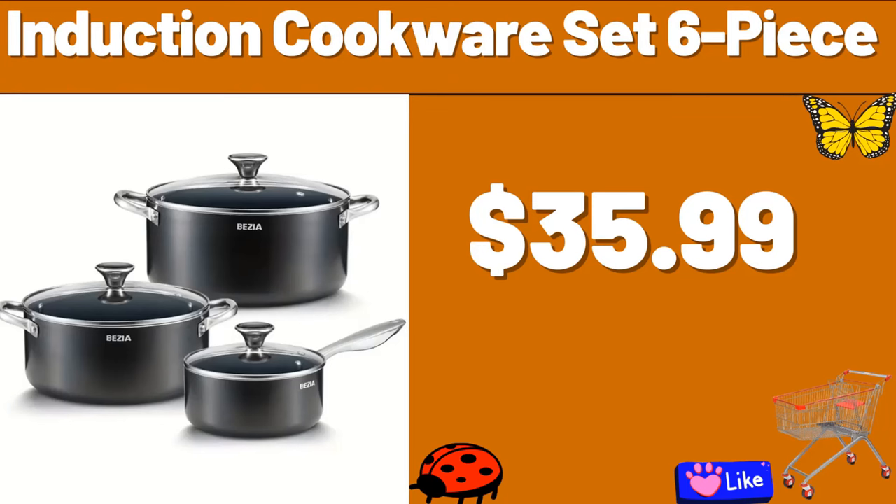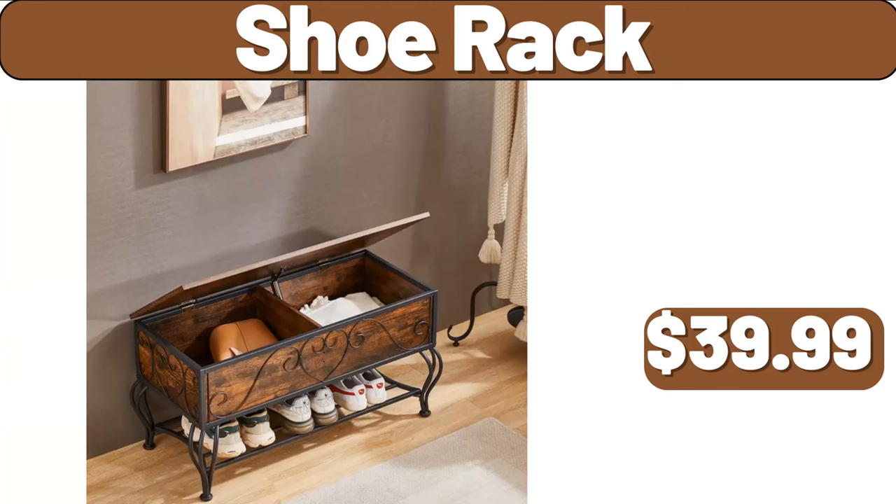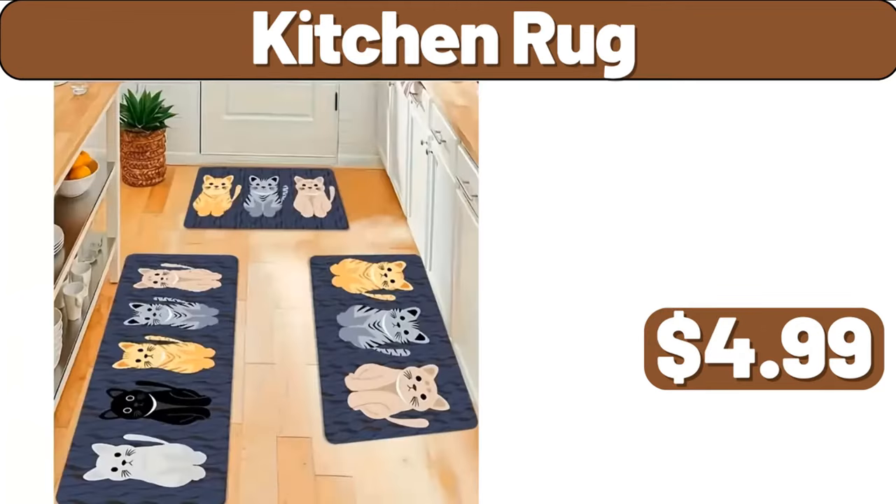Induction Cookware Set, 6-piece, $35.99. Shoe Rack, $39.99. Kitchen Rug, $4.99.